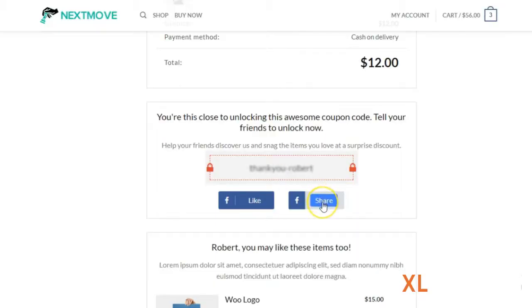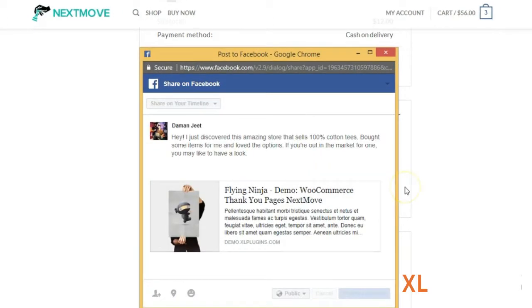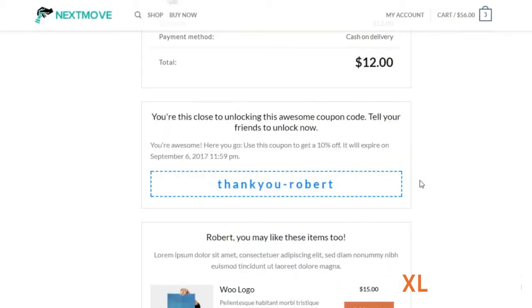It also allows your buyers to share their order with their friends and spread the word about you on social channels. You can now offer a smart bribe, which means that in return for a share, you can instantly gratify them with a token discount coupon code.